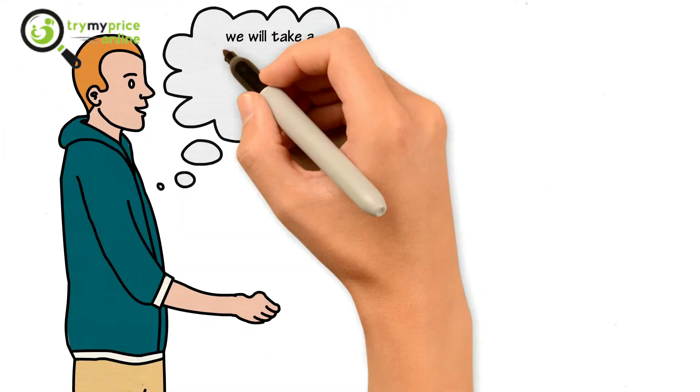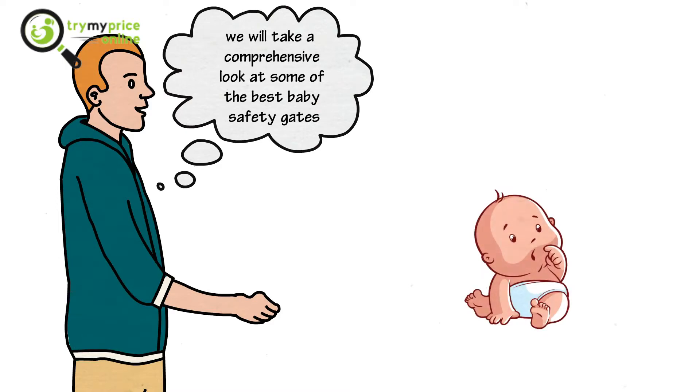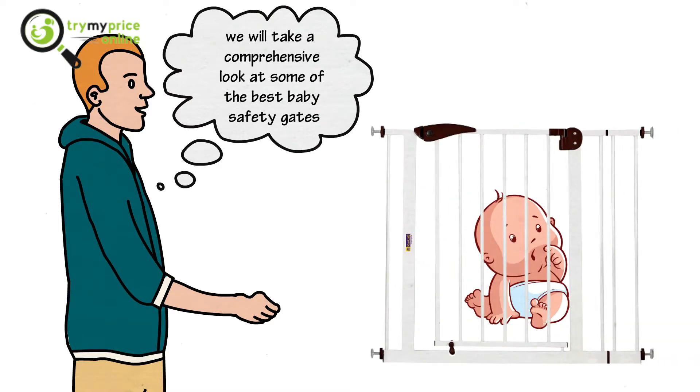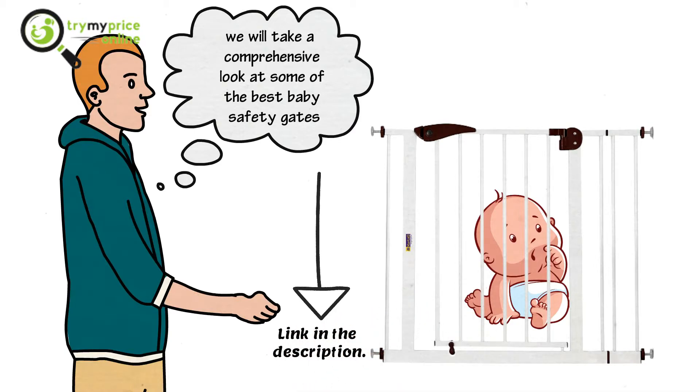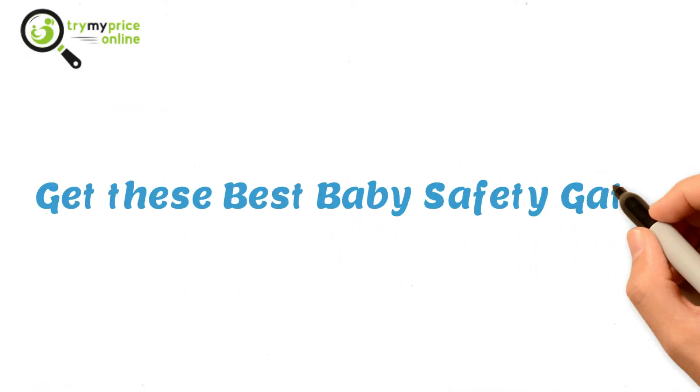So, here we will take a comprehensive look at some of the best baby safety gates that you can easily put in your house to keep your little ones safe. Also, you will get all the essential links in the description.